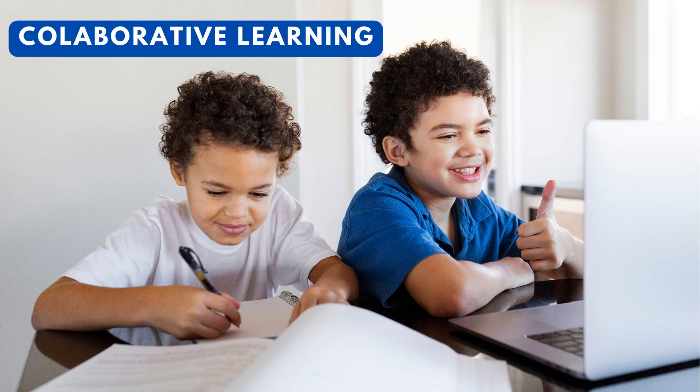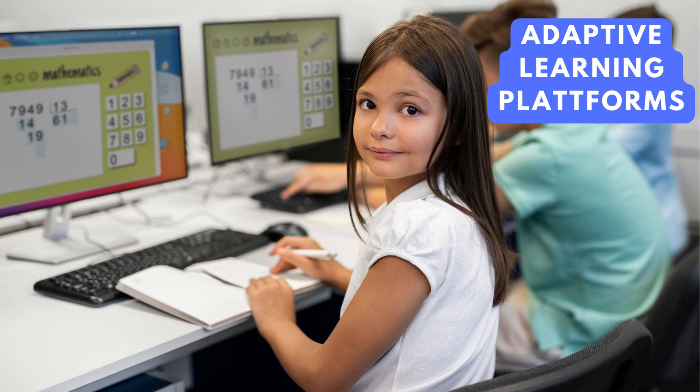Collaborative learning. ICT enables kids to collaborate with peers on projects, even if they are not physically in the same location. This teaches them how to work together, share ideas, and communicate effectively in a digital environment.